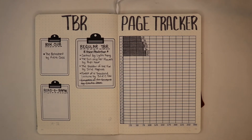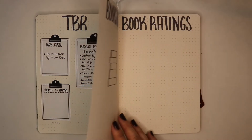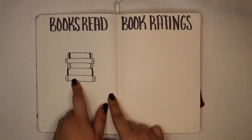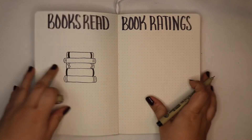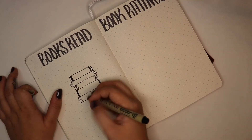The only book on my TBR this month that is not part of the Asian Readathon is the book club book, which is The Betrothed by Kira Kass. I did finish one book so I have to write it down, and I'm going to go ahead and do that right now. The book that I finished was Empress of All Seasons by Emiko Jean.